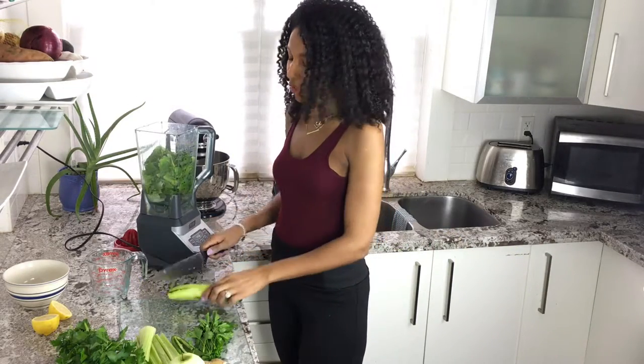Next up is cucumber. Cucumber is extremely hydrating and it's actually about 95% water. This is important because one of the first signs of dehydration is fatigue, so it's really important to make sure that you're staying hydrated if you feel tired.